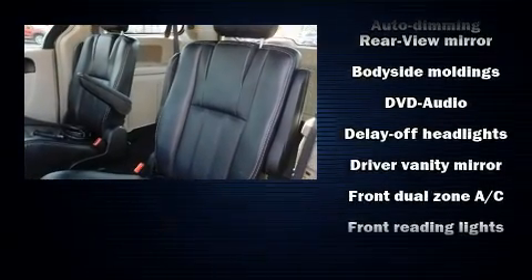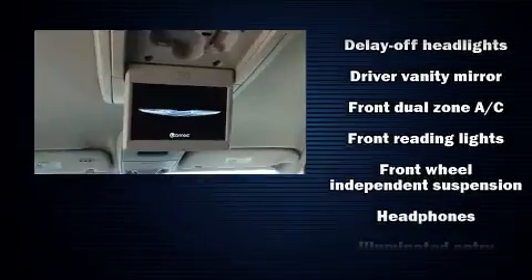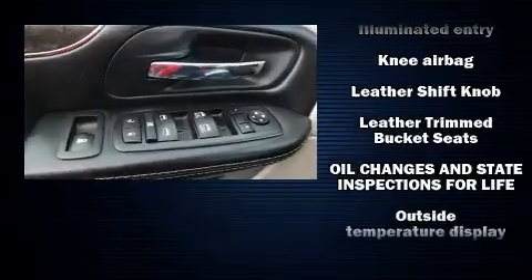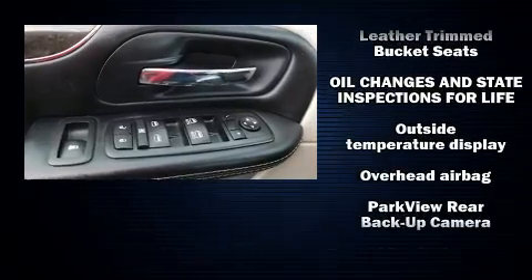Chrysler ensures the safety and security of its passengers with equipment such as dual front impact airbags with occupant sensing airbag, a panic alarm, and four-wheel disc brakes with ABS.